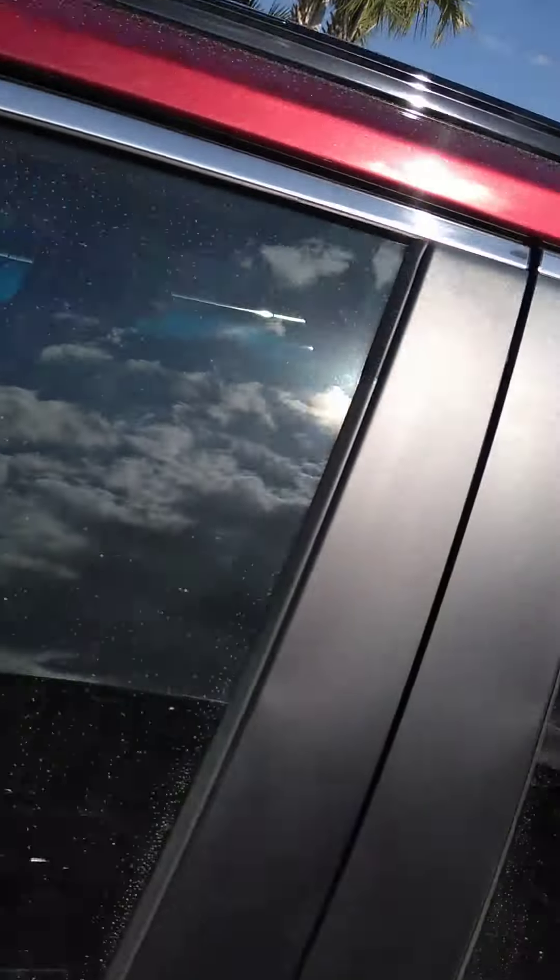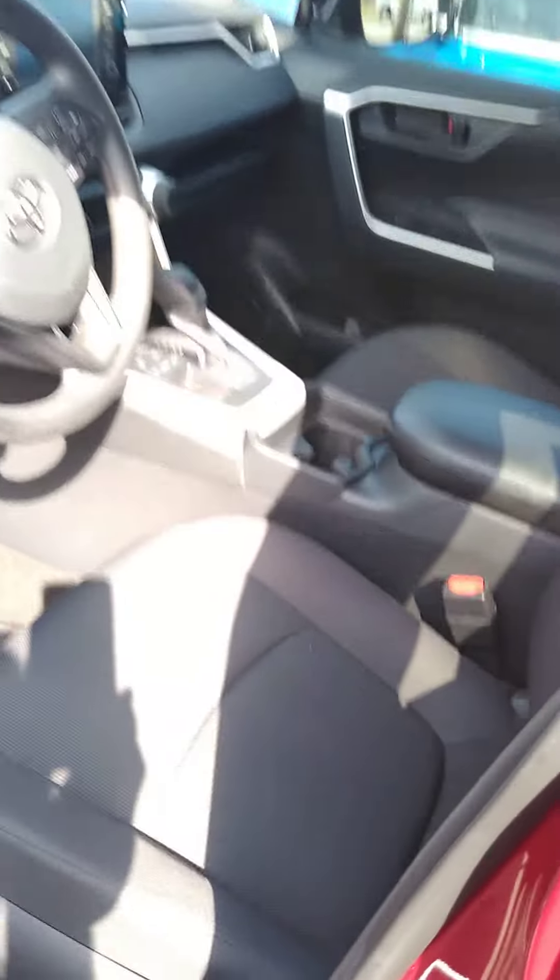No sunroof. It has the dark cloth interior in it. In perfect shape, only 6,000 miles on it.